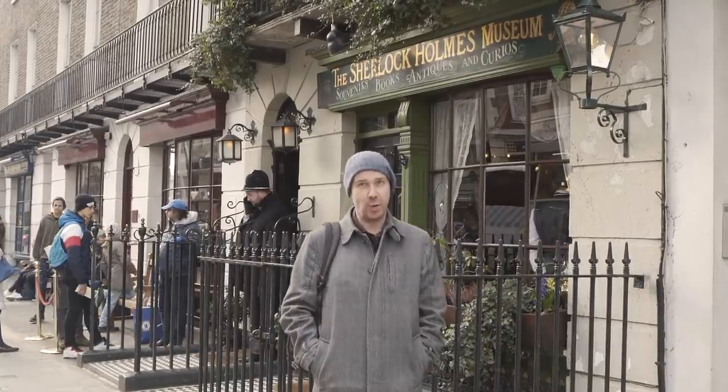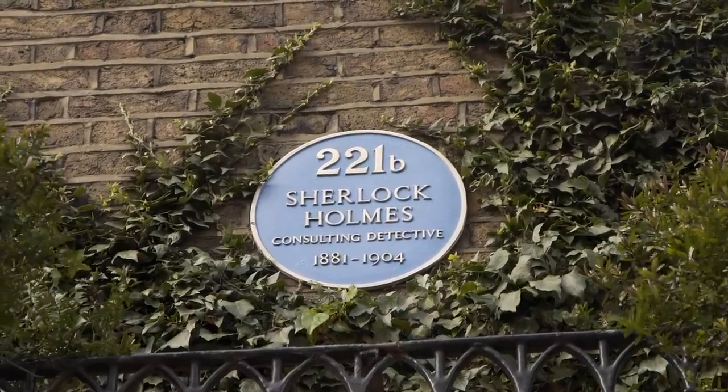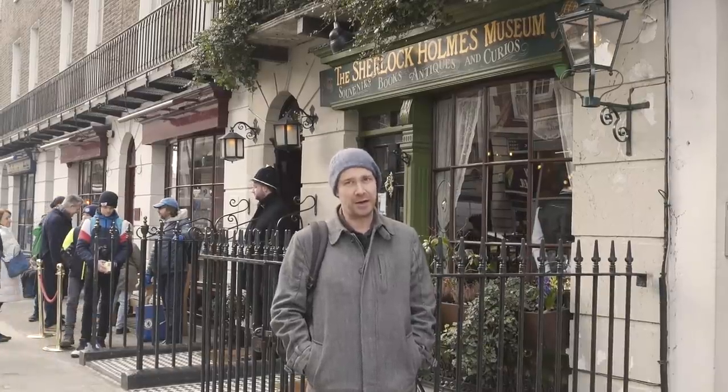It is officially 221B. They got permission from Westminster Council to use that august door number even though it's between 237 and 241, so it's the only out-of-sequence door number in the whole of London.